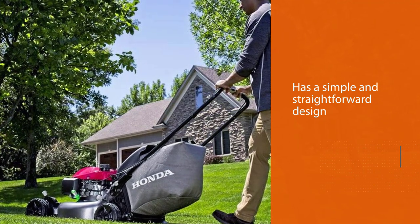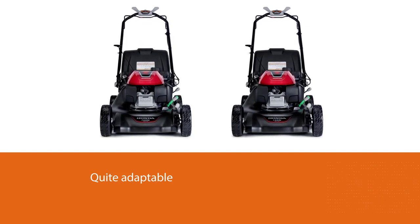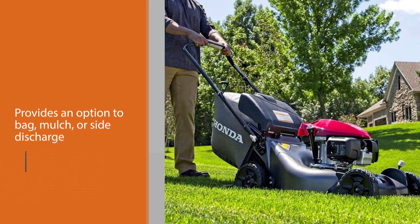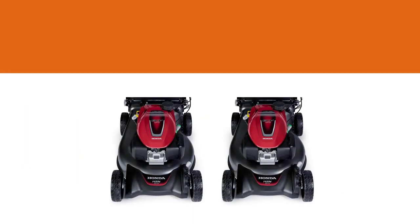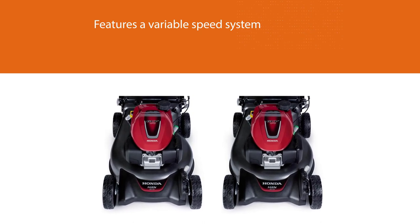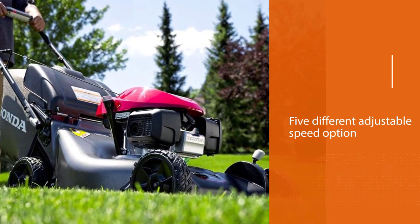Number two: Honda 663020 lawnmower. A GCV170 engine powers this self-propelled mower, and it has a simple and straightforward design. This mower is also quite adaptable and can adjust its speed according to the user's walking speed. It's quite versatile and provides the option to bag, mulch, or side discharge without requiring any specialized tools. It features a variable speed system with five different adjustable speed options.